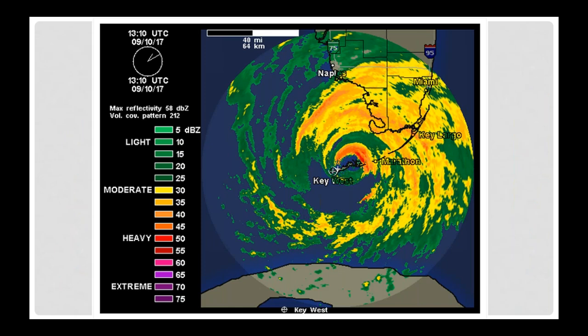Hurricane Irma crossed the southern Keys on September 10th of last year. The winds were much stronger on the eastern half of the storm than on the western half, which is not unusual for hurricanes. This was one of the strongest hurricanes on record — category five when it crossed the Leeward Islands in the Caribbean and category four by the time it came across the Florida Keys. It was two weeks ahead of Hurricane Maria, which followed in its footsteps across the northern Caribbean. As far as the continental United States goes, this was the strongest storm since Katrina in 2005.